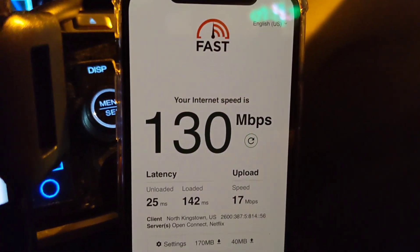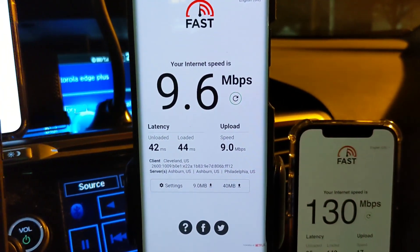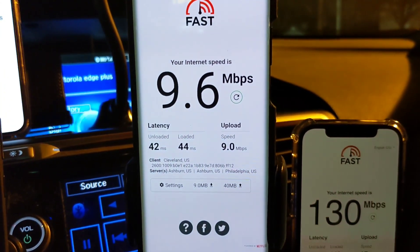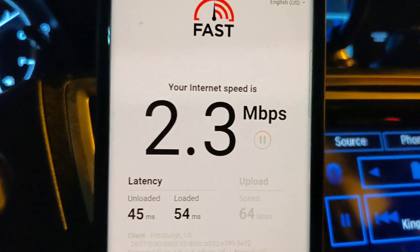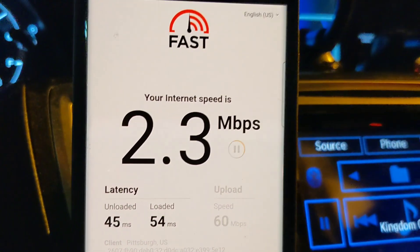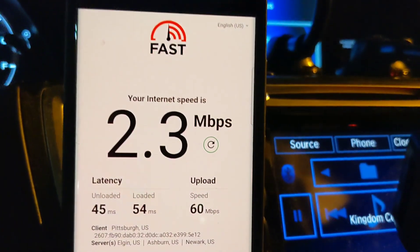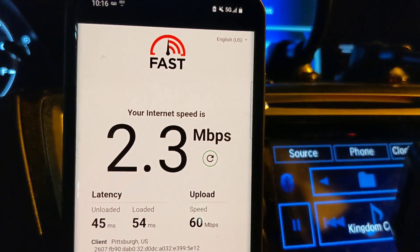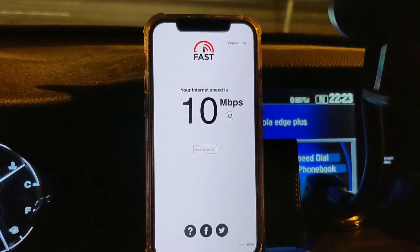Verizon plan almost 10 megabits — that's really good, it'll do anything you need. 1080p is a dream, you'll never get stutters. 4K might be a stretch. T-Mobile Magenta business: 480p won't be an issue, 720p would be hit or miss, 1080p is probably beyond reach unless the app is well optimized. AT&T Business Elite: 10 megs, pretty good too.